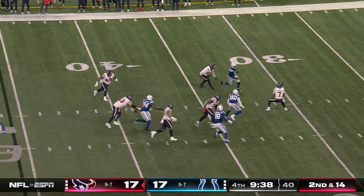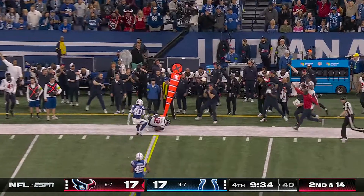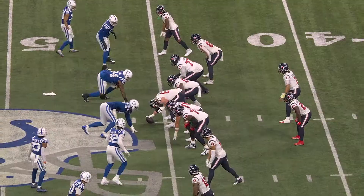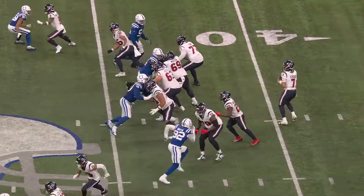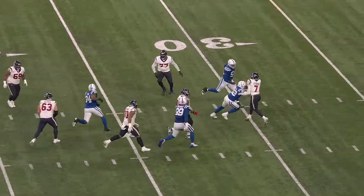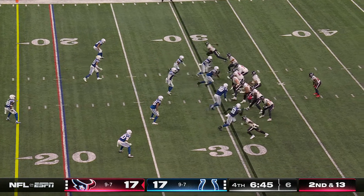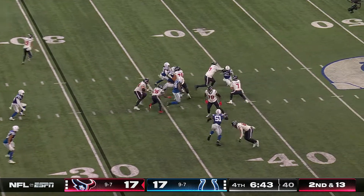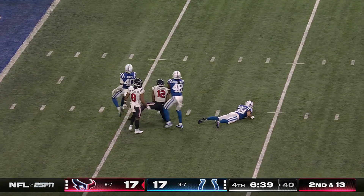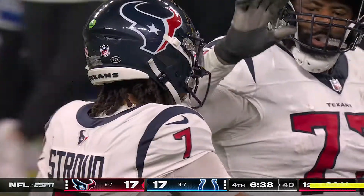Stroud has to spin out of there, backpedaling, and he just throws it to Collins with a diving catch. Collins closed a ton of ground as it looked like Stroud was just throwing it away. George Fant is back over at right tackle for the Texans. Pass is caught by Collins — first and goal. There's a flag at the end of the play on the tackle.